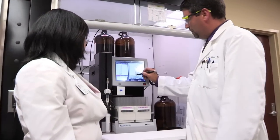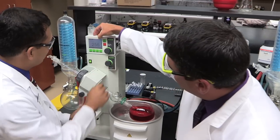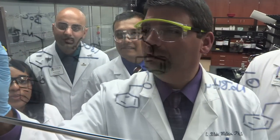Once the potential structures are devised, the actual chemical structures or drug candidates are created here in our Drug Synthesis Lab, where they are actually brought to life. The compounds that are created here are then sent out to be tested against a variety of diseases.